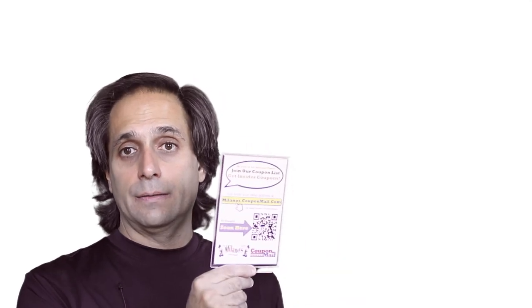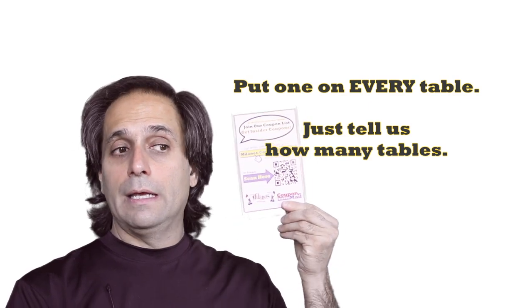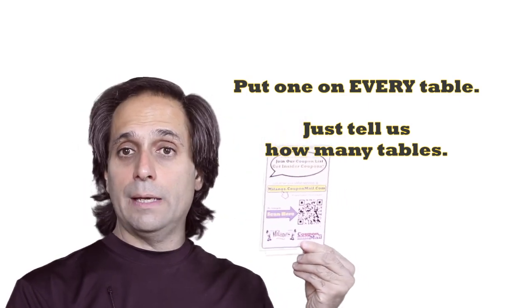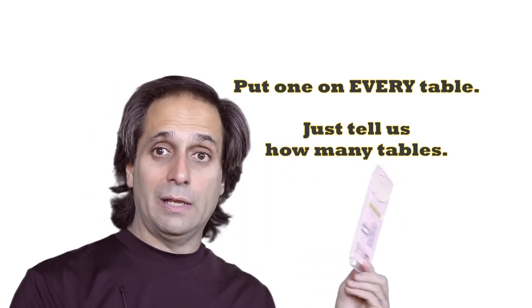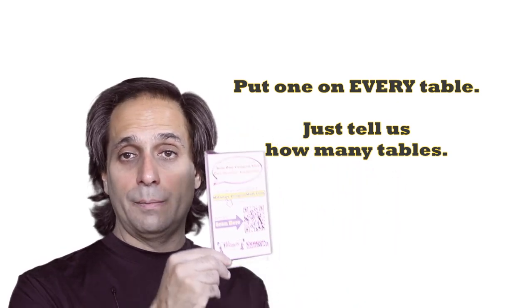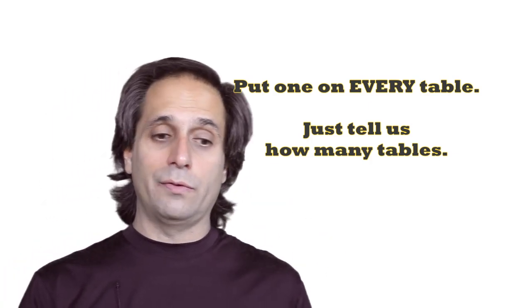One more step: if customers are sitting down at the table waiting for their food, we'll give you little signs that you put at the salt and pepper shaker. They say the same thing. If you've got 20 or 30 tables, let us know — we'll send them out, we don't limit you. In fact, we just did an order today for 31 signs in a diner, every single table getting a sign. Those customers, while they're waiting for their food, are joining the list.